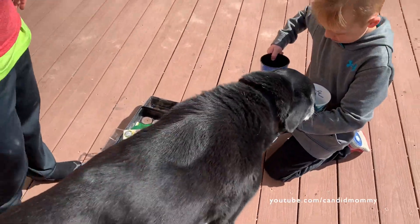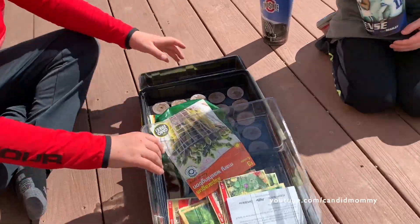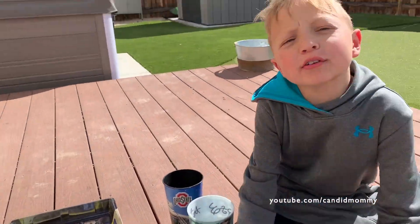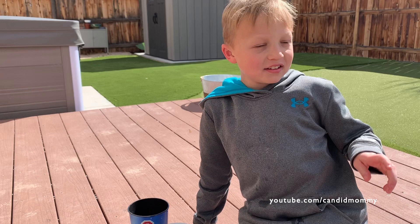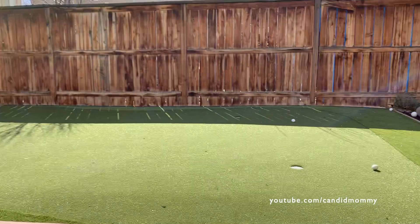We ventured out today and purchased some food. So last year — what we do every single spring, and it's spring right now, it's official — we bought some pre-grown plants, but this year we're doing something different.